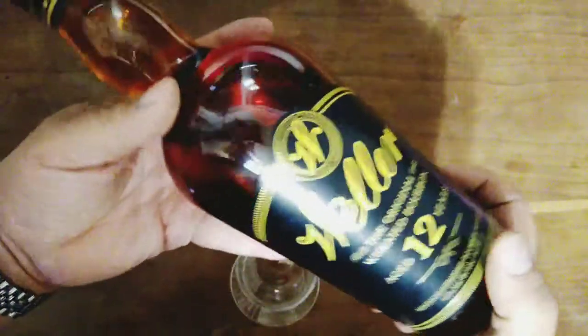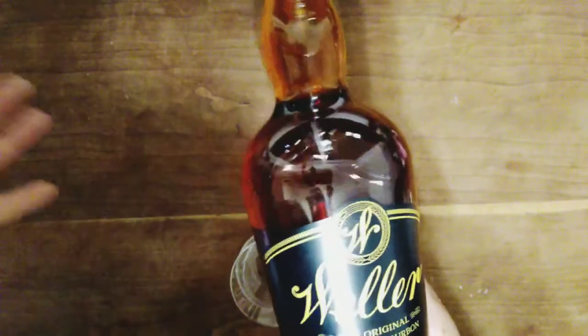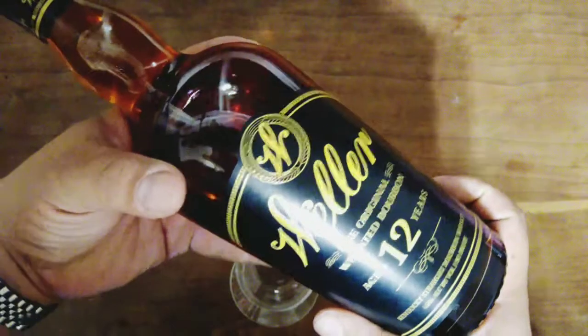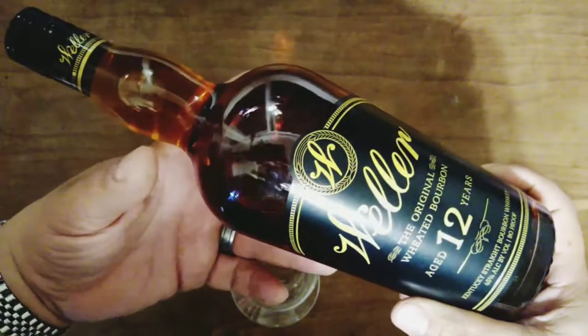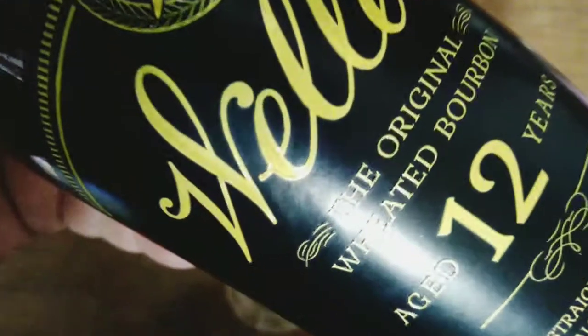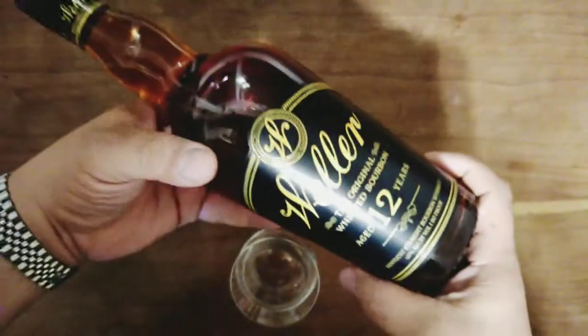Right now, wheaters are in fashion because of the sweetness. Here in America we like sweet stuff, and that's why I believe the wheaters have really taken off. And of course, being a 12-year-old, which is a great age for any bourbon —